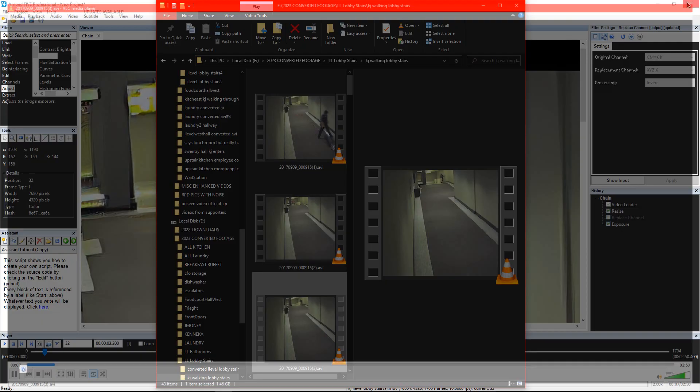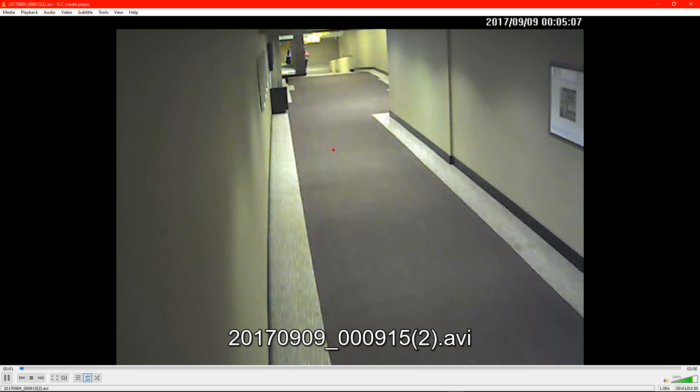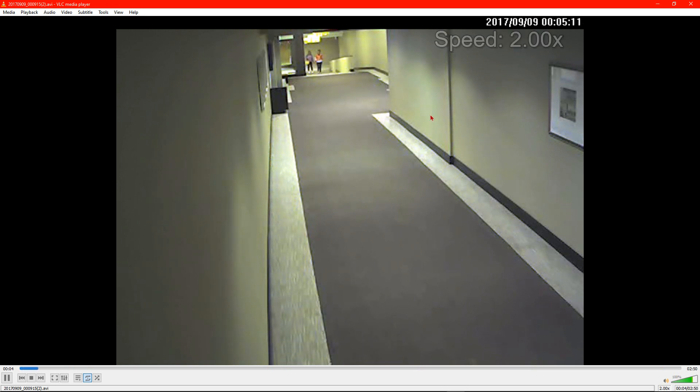Let's go back to this video because it shows Franz running around everywhere. I got the speed at times two and this is at 12:05. At 9:09 at 12:05 — I believe this is the one that has Franz coming out.